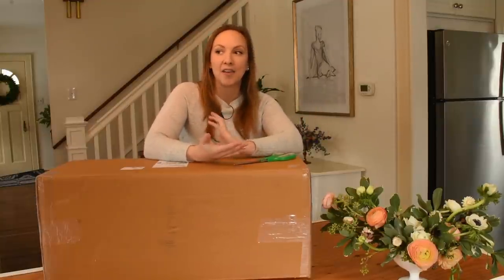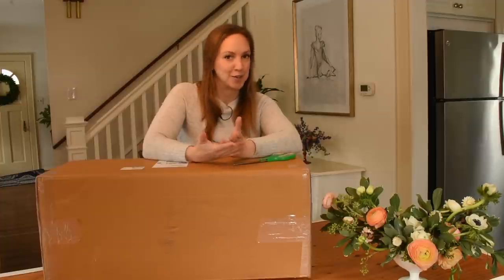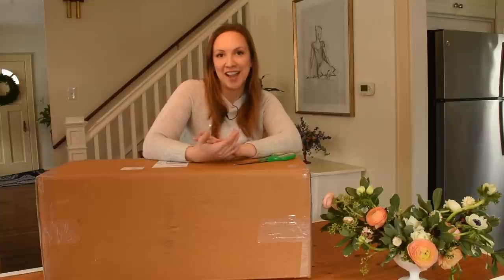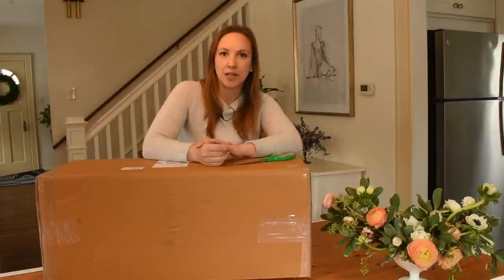I went ahead and found a birdhouse online that I really liked from a company called Good Directions. I heard of Good Directions when I was watching Laura's channel, House at Growing New Jersey. You probably already watch her, but if you don't, I would really recommend her channel — she's really nice and kind and a joy to watch. She purchased a birdhouse from Good Directions and I thought it looked really nice and big too, which is what I was wanting for this area.